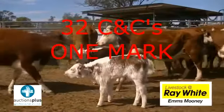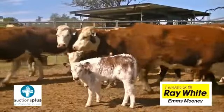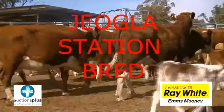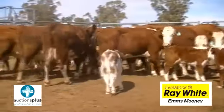These are all classified as beef maker cows and have been drafted into breed types for calving and management purposes. The cows were all bred on Geogla Station and were purchased from there. The calves at foot are 2–5 weeks old and are all by Shorthorn bulls.